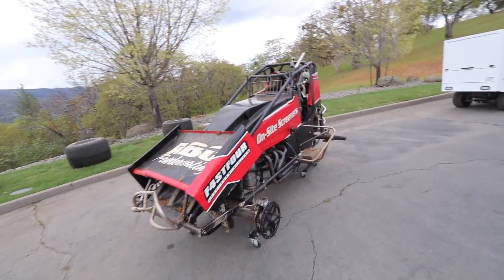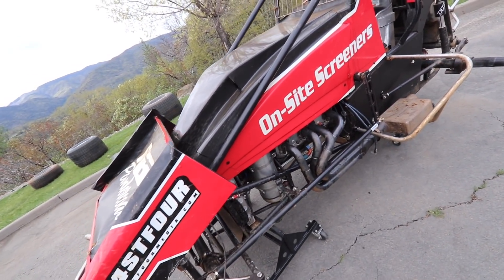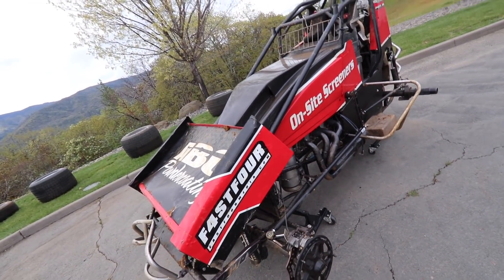Pretty much the same feelings I had after the A main — just a frustrating deal that is a part of our sport. So I'm going to get to work. Before we start taking anything apart, it's important to get this thing clean, because it's a lot easier to work on a clean race car than a dirty one.